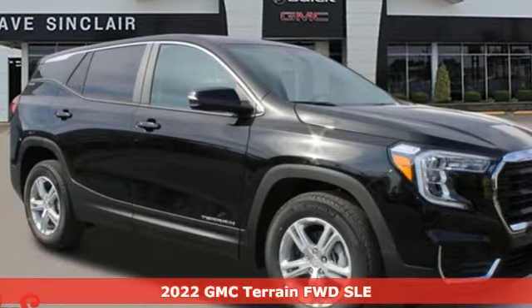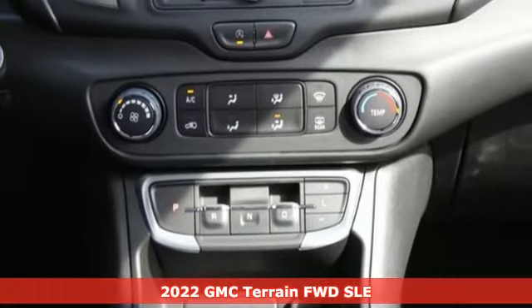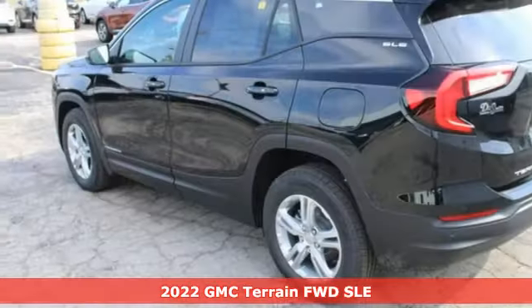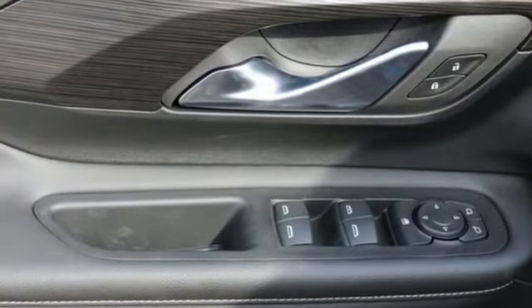It's a new 2022 GMC Terrain. This SUV will be the perfect fit for your family with power and efficiency and surprising cargo space. A great vehicle is comprised of great features like these automatic transmission,